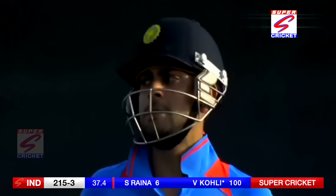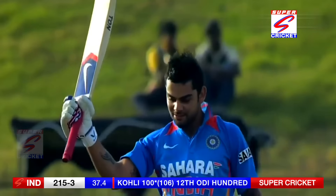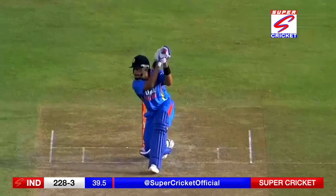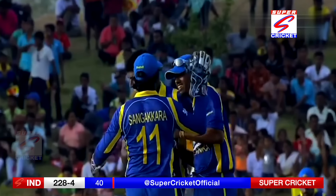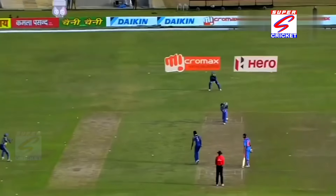There it is — 104 not out for Kohli, fourth hundred in the last five innings and third consecutive hundred versus Sri Lanka. What a player! He's got the slower delivery — magnificent effort from him. He wanted to go over the top but didn't get the elevation; he rolled his wrist and it's a good catch.